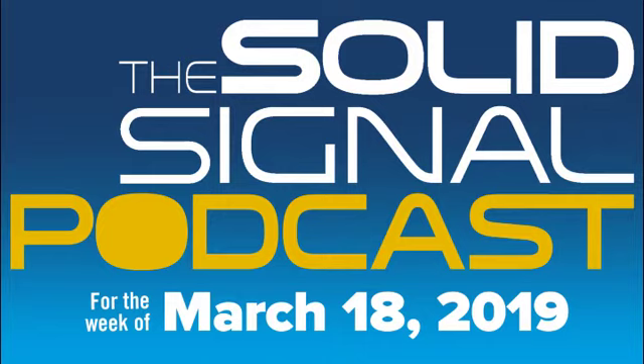Welcome to the SolidSignal podcast for the week of March 18th, 2019. I hope this podcast sounds good today — it's a little hard to know whether it will. I'm using some alternative studio equipment while I'm upgrading what I normally use, so you're going to get what you get. I hope you can forgive me for that, and we'll be back at 100% full strength hopefully next week.